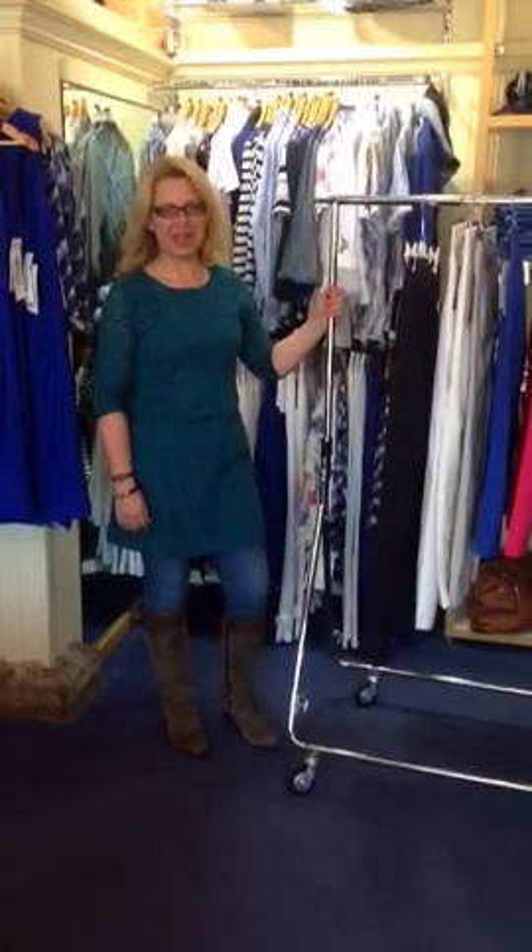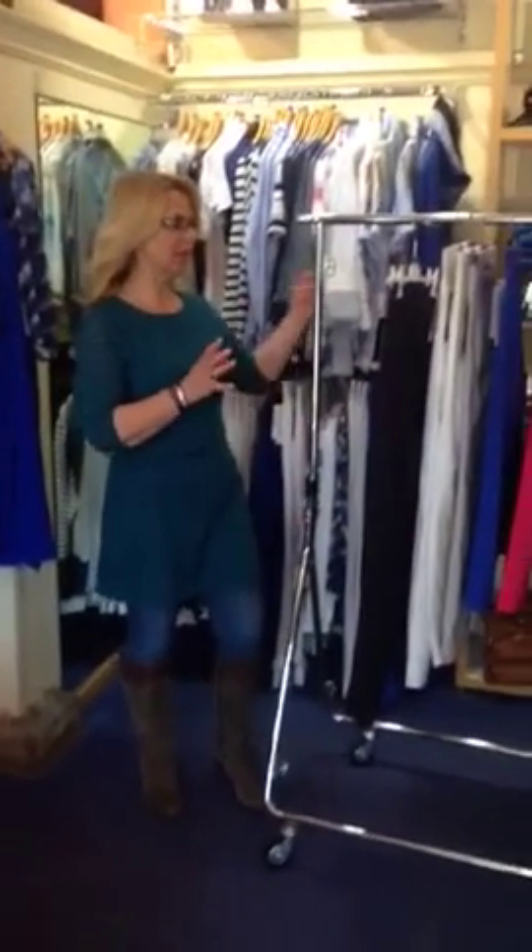Hello ladies, it's Yvonne from Hows to Carol On. I'm trying out some video to actually show you some of the new ranges of trousers that we've got in stock.